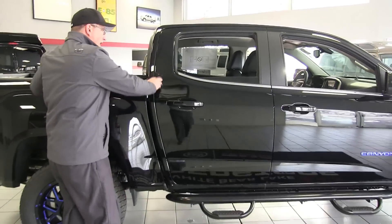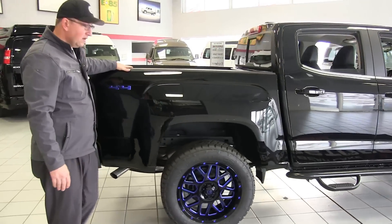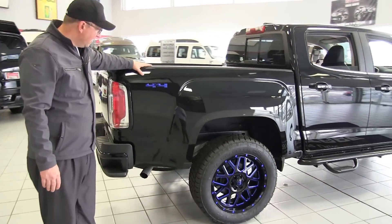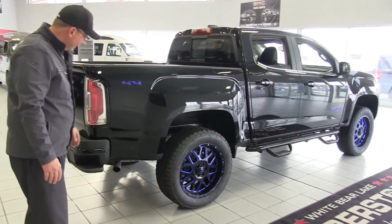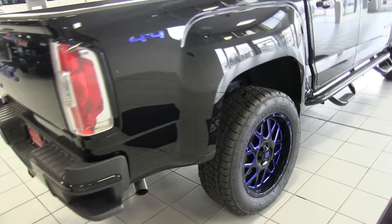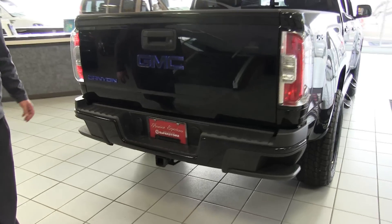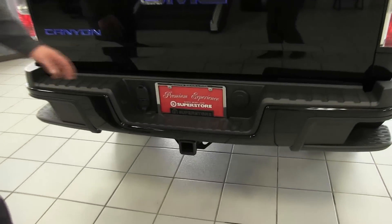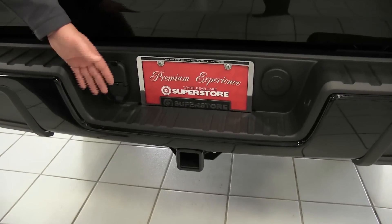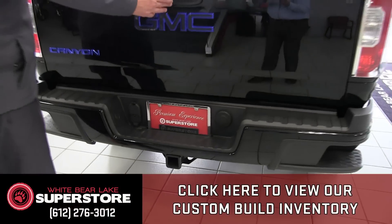This vehicle has 4G LTE built in, and it's set up with Apple CarPlay and Android Auto. Looking at the exterior rear, we have bumper steps and everything set up for towing — transmission cooler, oil cooler, a seven-pin connector, four-pin connector, no need for adapters, a two-inch receiver, and a backup camera.